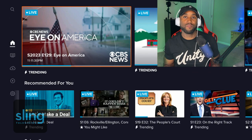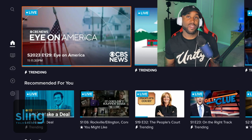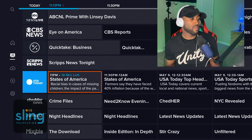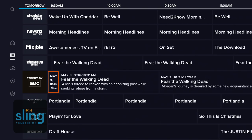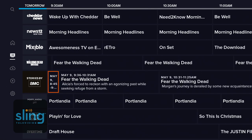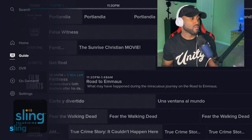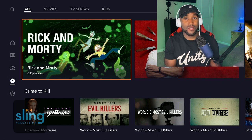Another hidden gem is Sling TV's free service called Sling Free Stream. They offer a TV guide feel with a live TV section and an on-demand section. Scrolling through the channels you can see what's playing for about 24 to 48 hours. Sling TV offers about 210-plus free live TV channels, and the on-demand section is where you'll find movies, TV shows, and a kids section.